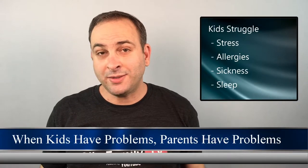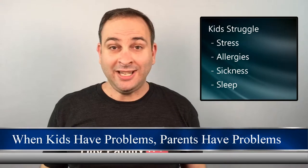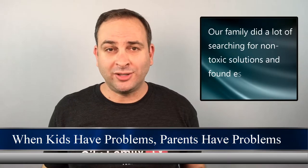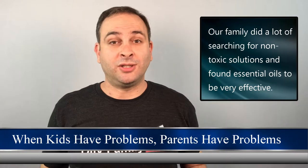I wanted to avoid those, if at all possible. But kids have issues — they deal with stress, they get allergies, they get sick, and they have trouble sleeping. And when kids have issues, parents have issues. So as a parent who wants fewer issues, I did a lot of searching for solutions that didn't contain toxic ingredients. One of the solutions I found was essential oils.